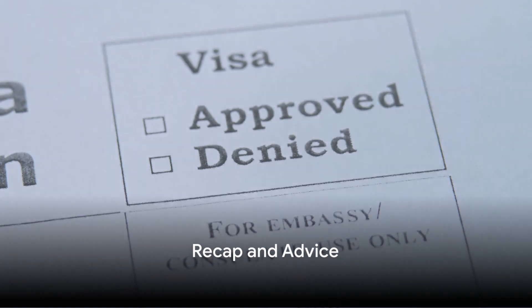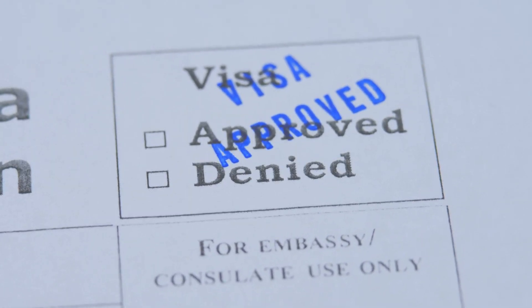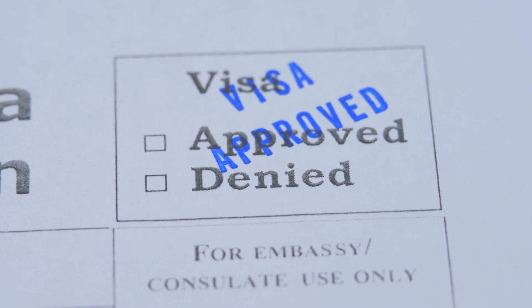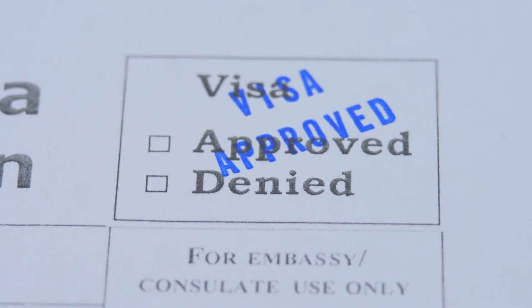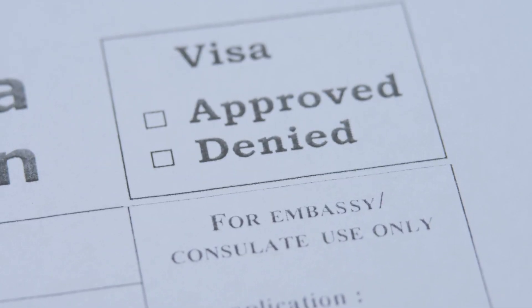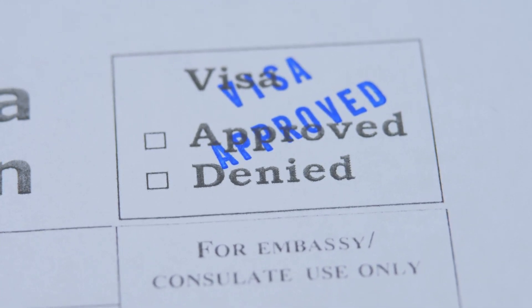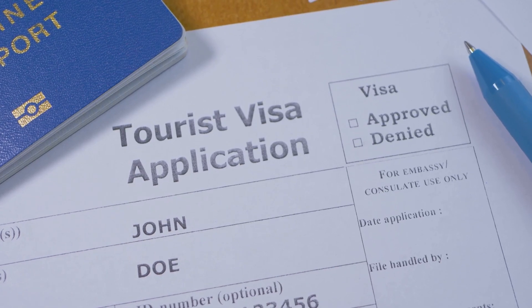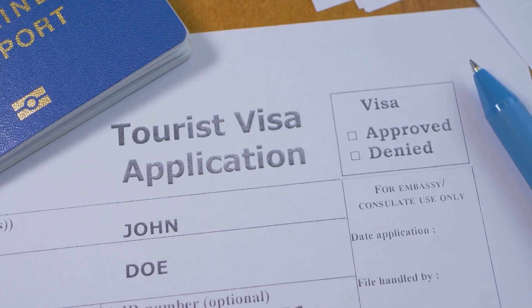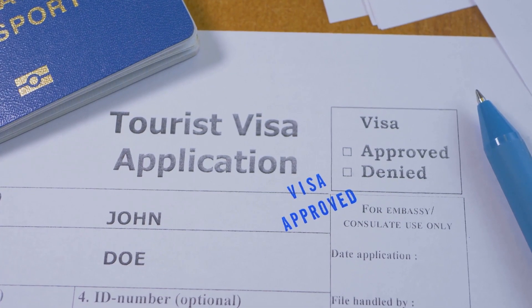To recap, here are the key steps to apply for a working visa in Europe. Firstly, identify the type of visa you need. Secondly, secure a job in your field of expertise in the country you wish to work. Thirdly, your employer applies for a work permit. Fourthly, apply for a visa at the embassy or consulate with all the required documents. Lastly, wait for approval, and once it comes through, pack your bags and get ready for an exciting new chapter in Europe.